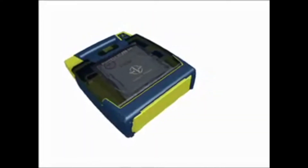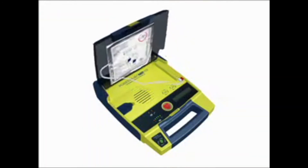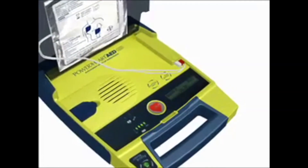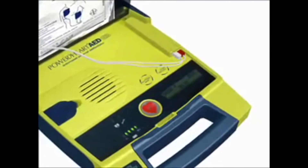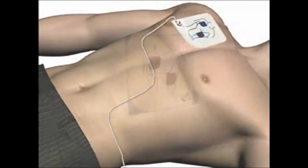Here's a quick demonstration of the PowerHeart AED G3. First, remove clothing from the patient's chest. Open the lid to turn on the AED and wait until the status indicator lights are lit. The AED will issue the following prompts: Tear open package and remove pads. Peel one pad from plastic liner. Place one pad on bare upper chest.